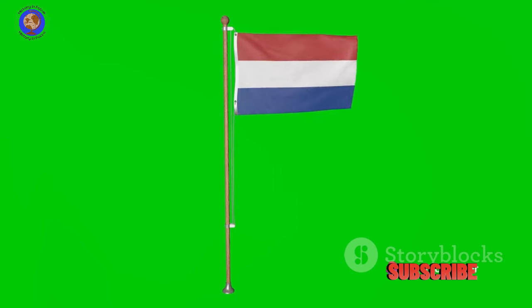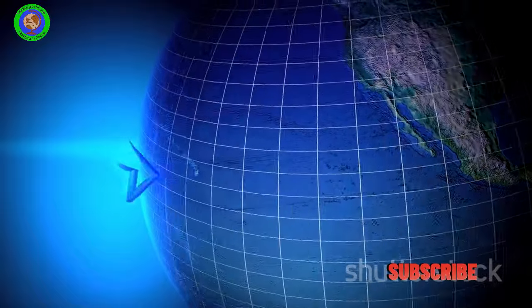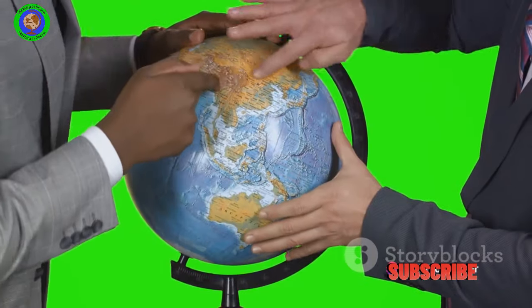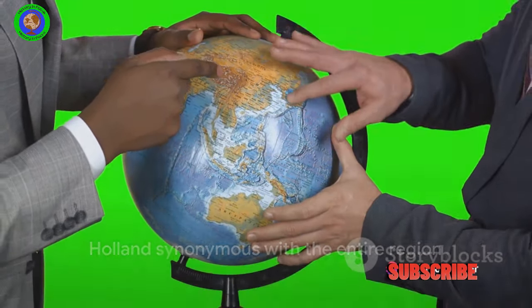As time rolled on, the United Provinces grew in power and influence. They became a major player in global trade, establishing colonies around the world. When people abroad referred to this trading powerhouse, they often used the name of its leading member, Holland. Thus, the name Holland became synonymous with the entire region.